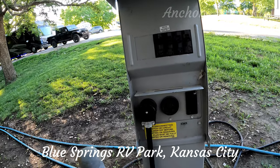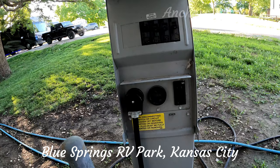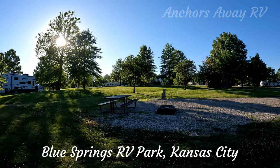The power connections are of course quite standard with 30-amp, 50-amp, and 20-amp supplies. The majority of the RV sites have a picnic table and fire pit with a grill.